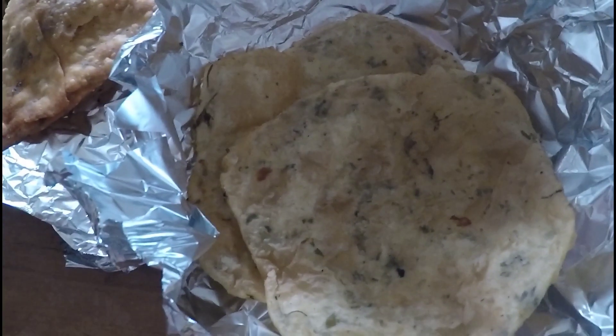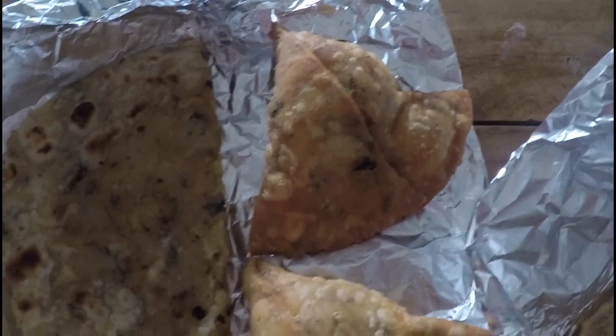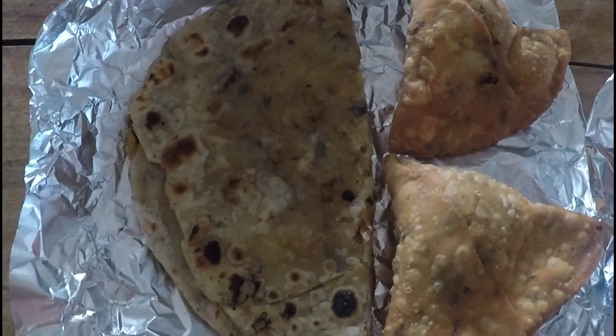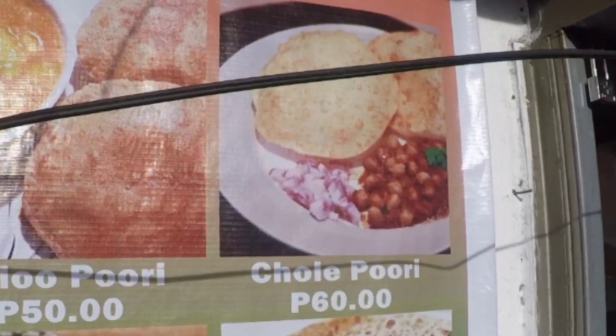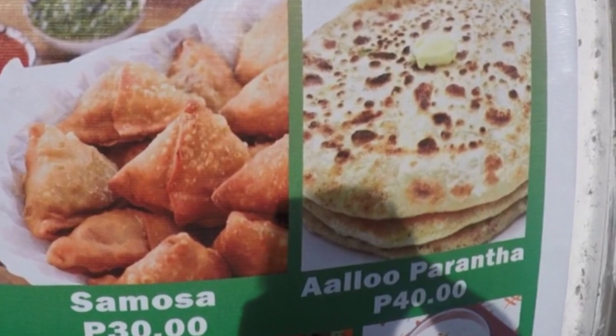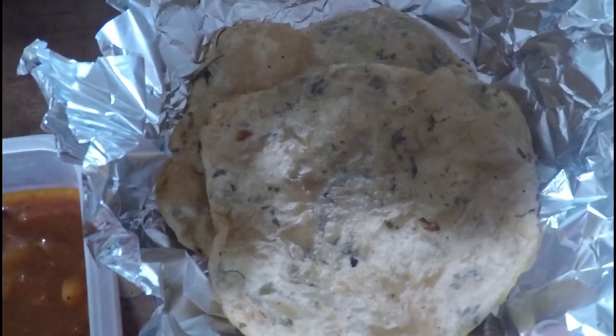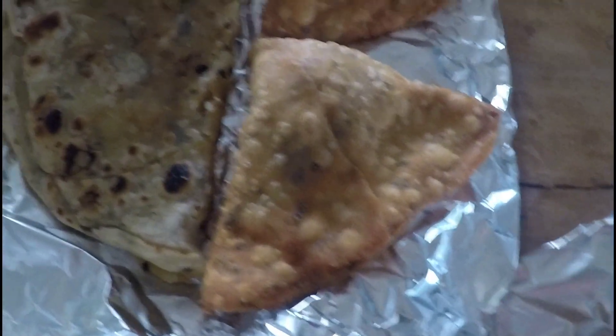This is the chole puri, which is a chickpea curry with two puri breads. Here are the samosas and the alo paratha. And last but not least, the butter chicken. 60 peso for the chole puri, 30 for the samosas and 40 for the paratha, which contains potato. All very delicious. But my favorite — the samosas. The samosas are really good. Vegetarian, of course. A lot of potato in them. Great stuff. Thanks for watching.